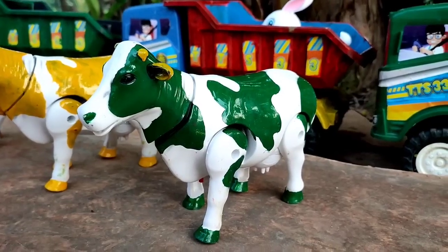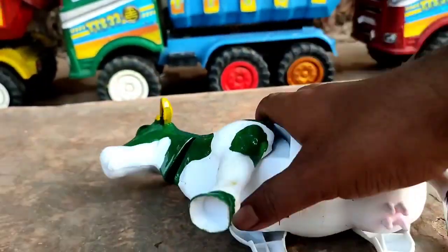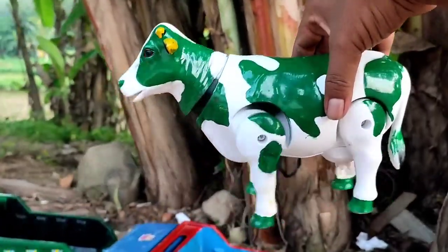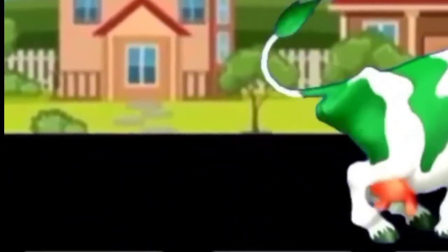Wow, ini induk sapi warna hijau. Coba kita hidupkan. Hahaha. Mantul-mantul. Lucu sekali, teman. Wih, lucu.